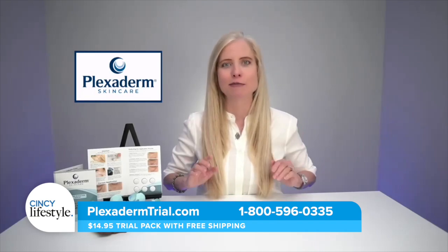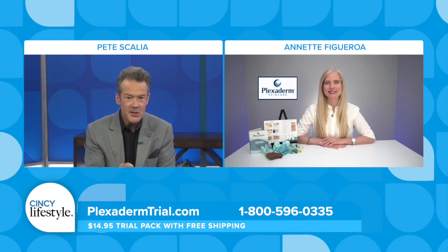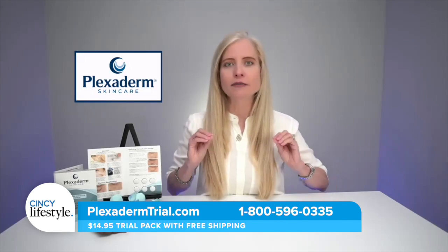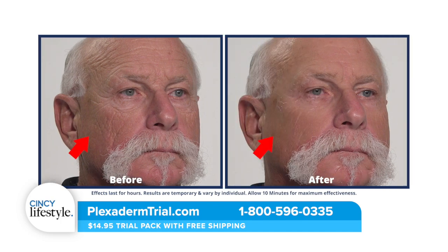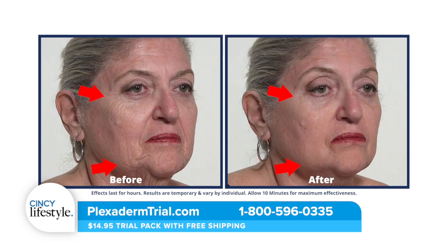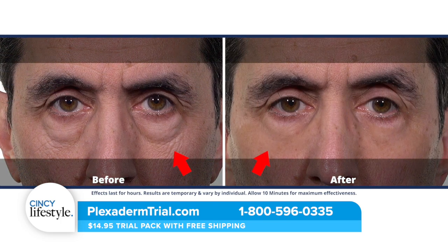I see both men and women use Plexiderm — is it the same formula? It is the same formula. It goes on completely natural with a clear finish, which is why men love this product so much. My dad, my husband, my uncles use it, because men tend to get those under-eye bags and deep-set forehead lines, and watching them disappear is a confidence booster — when you look good, you feel good.